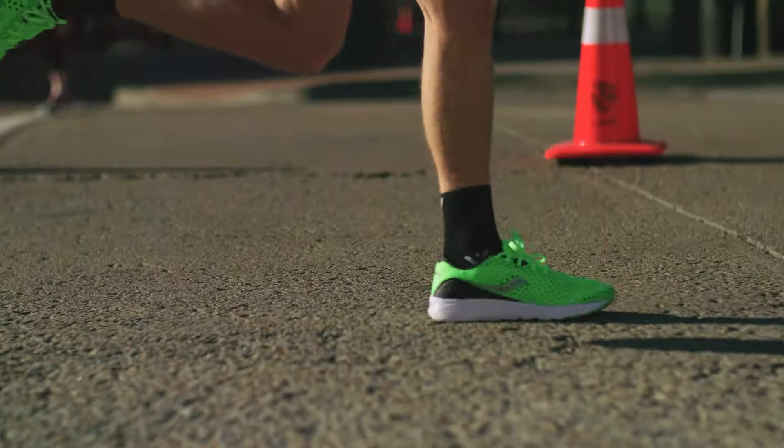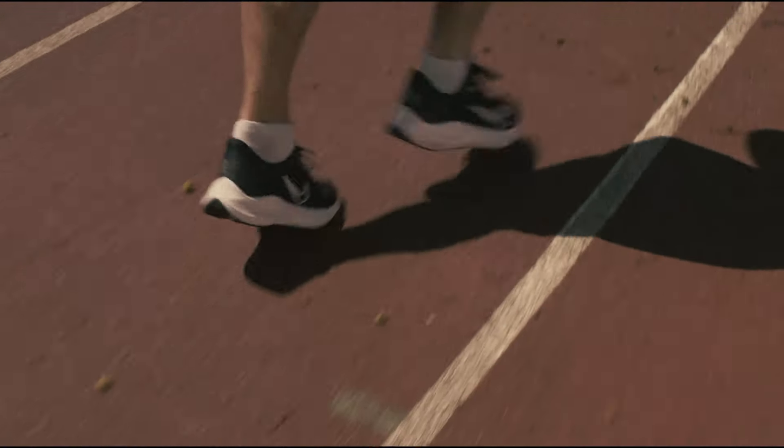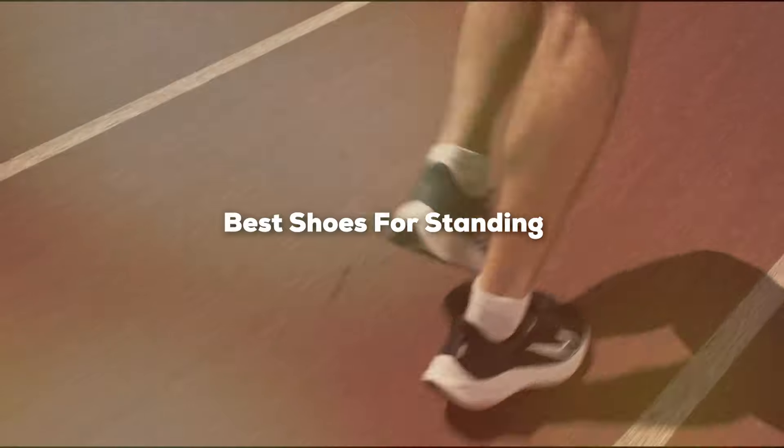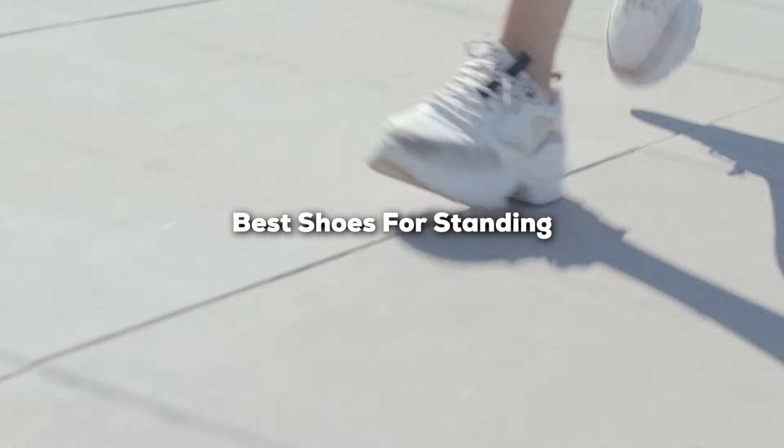Are you tired of coming home with sore feet after a long day of standing? Whether you're a professional on your feet all day or someone who enjoys long walks, the right footwear is crucial for comfort and support. Today we're diving into the top shoes that promise to keep your feet happy, no matter how long you're on them. From innovative cushioning to superior stability, we've tested and reviewed the best in the market. Let's find your next pair of game-changing shoes.